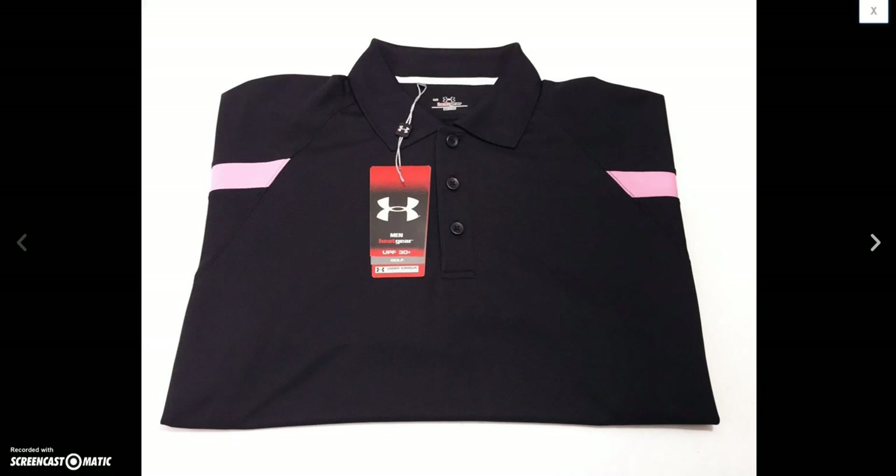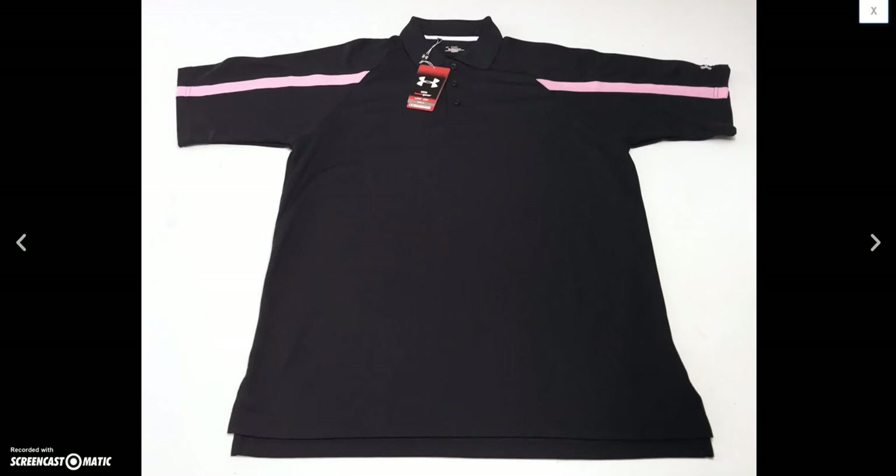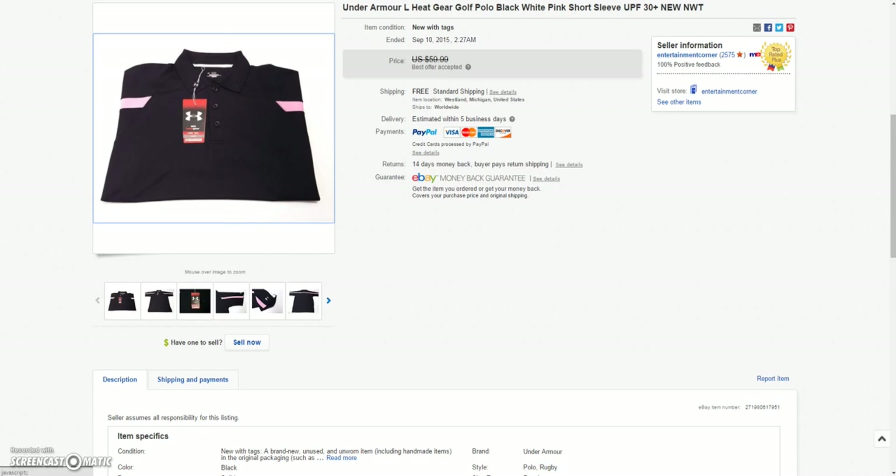And then this new-with-tags Under Armour short-sleeve polo with pink stripes on the sleeves. Took a best offer of $45.00 on that.